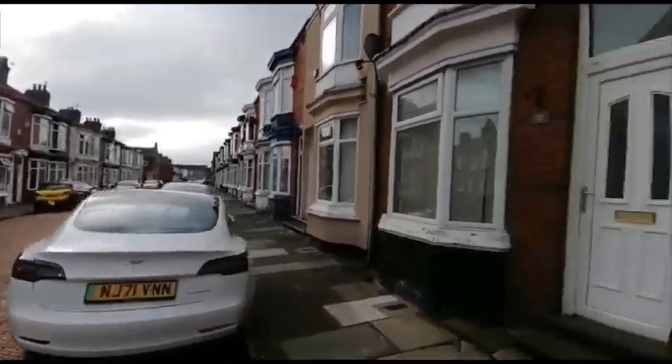Welcome to number 55 Bush Street in Middlesbrough. This is a two-bedroomed mid-terrace property.